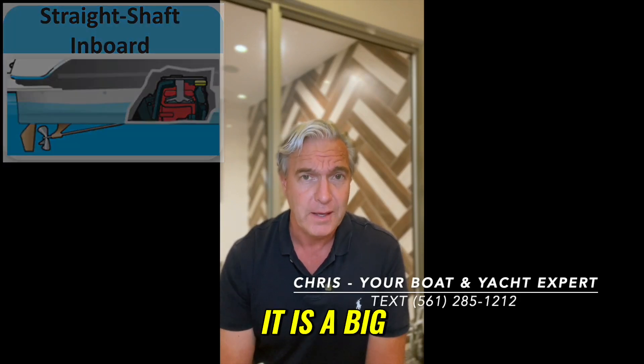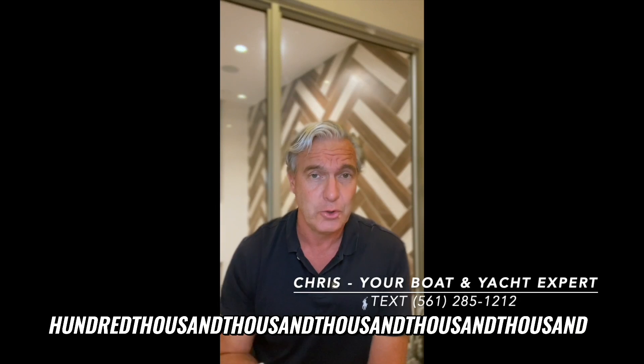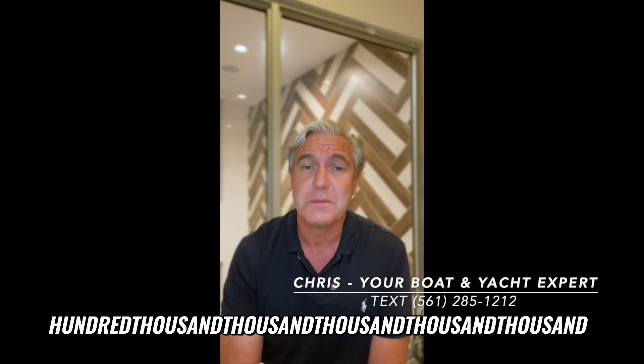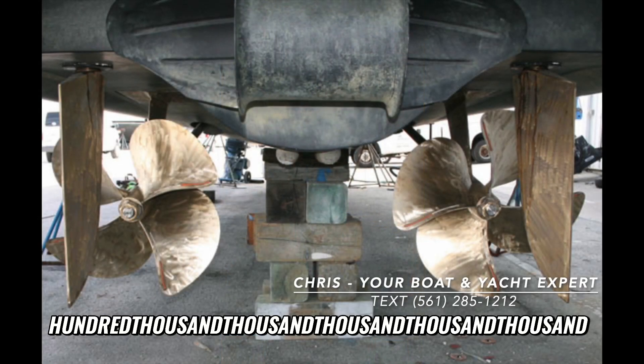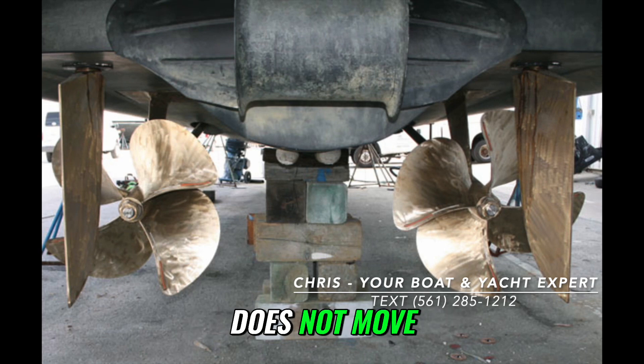It is a big V8, or much bigger engine in many cases, connected to a straight shaft of steel or iron that spins a propeller underneath the bow. However, there are limitations of course, and those limitations are that that propeller does not move.